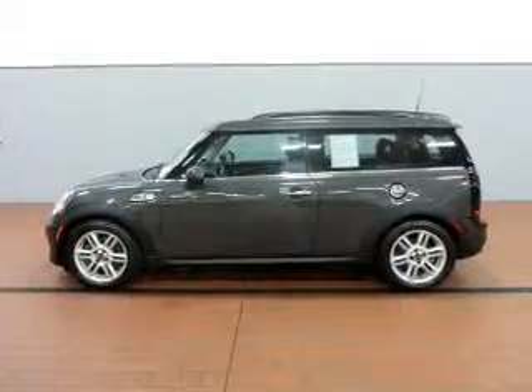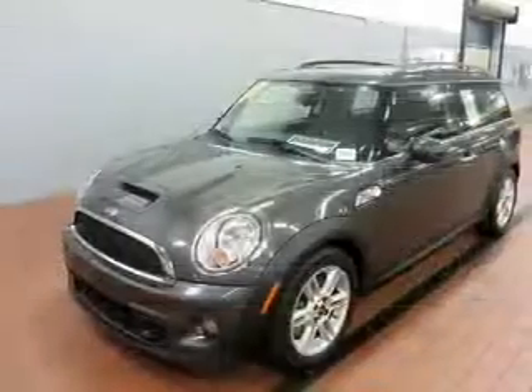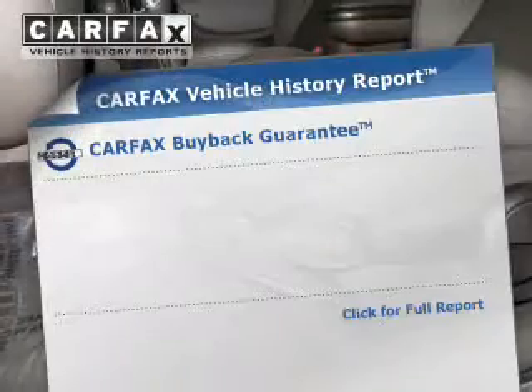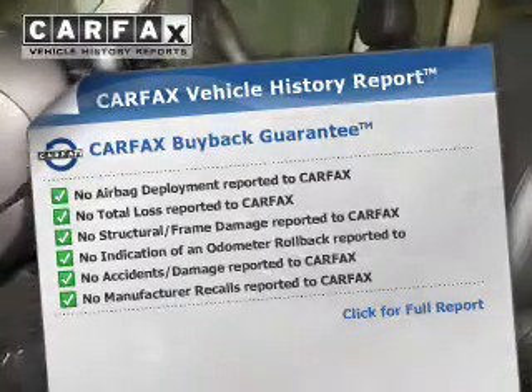The powertrain includes front-wheel drive with a reliable engine that responds smoothly to its automatic transmission. The anti-lock braking system will help deliver you safely to your destination. Know the history on this ride and greatly reduce your buying risk with the included Carfax Vehicle History Report.